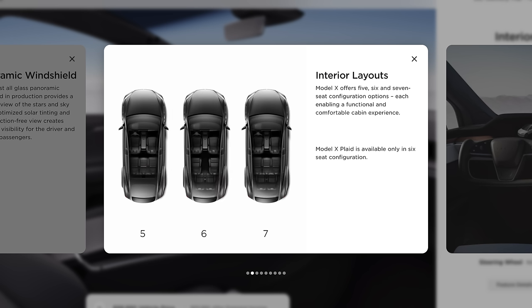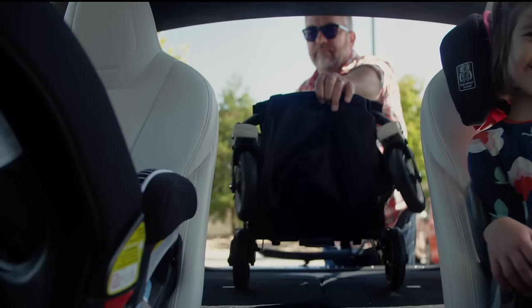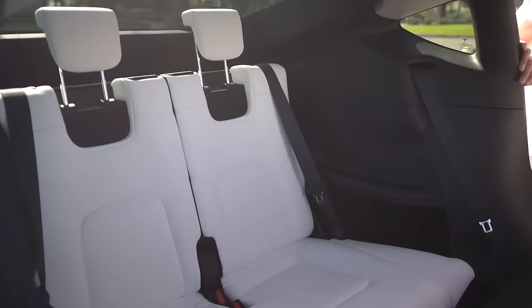The Model X has a 5, 6, and 7 seating layout. With the 6-seater you get two captain's chairs in the second row, but they don't lie flat, decreasing cargo space. The 7-seater Model Y is also available, but it's tight in the back.